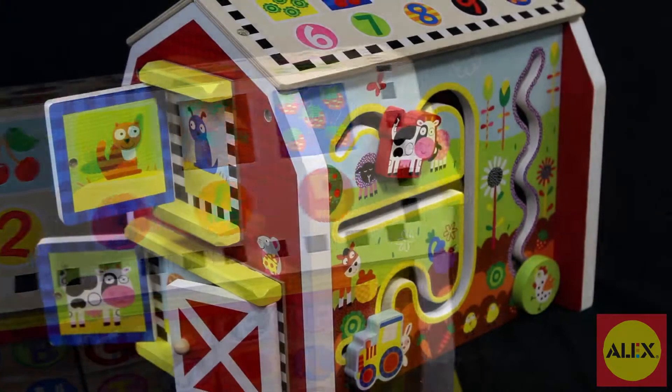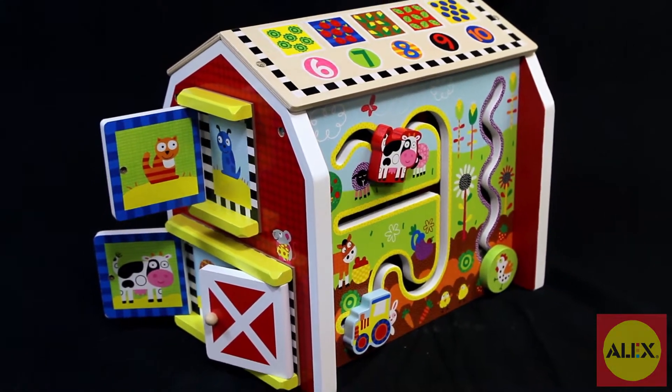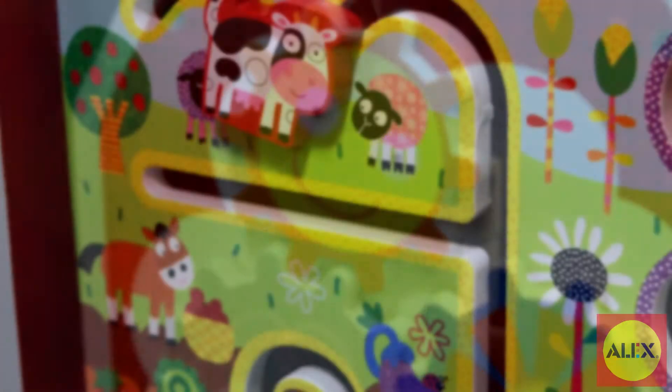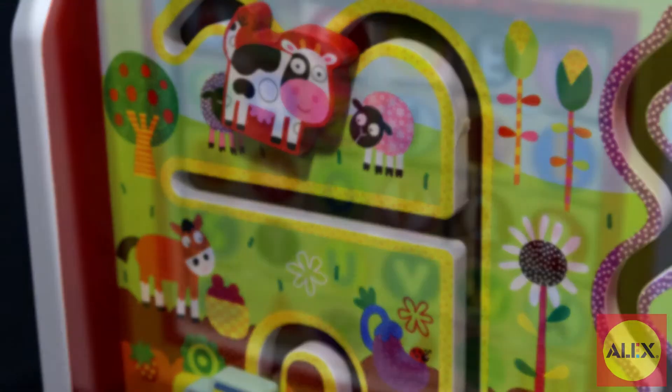The barn is approximately 9 inches high and 12 inches wide. This farm-themed barn house is made of sturdy wood and is not only painted like a barn, but all activities are farm themed as well, creating an immersive playtime experience for baby.